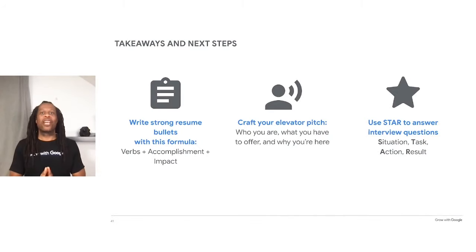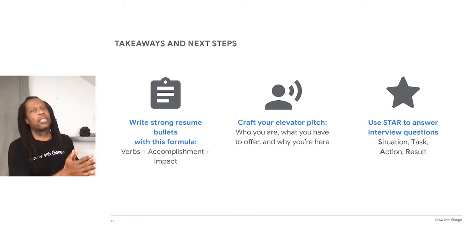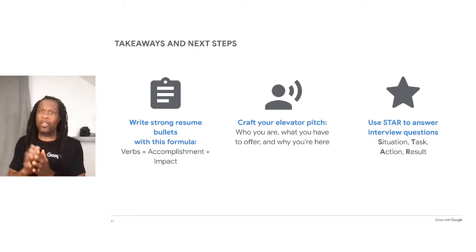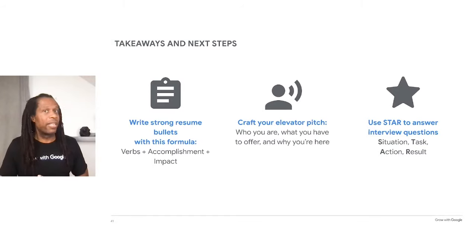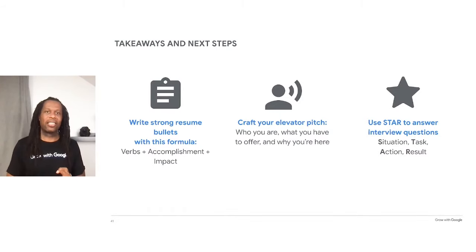Now that you've completed the workshop, make sure to go back through your resume to take out any format issues that might prevent it from passing through applicant tracking systems. Then complete any improvements you might have already started. You also want to revise your resume bullet points using the formula: verbs plus accomplishments plus impact — using action words and metrics. Prepare for future interviews by crafting your elevator pitch so that you can briefly tell someone who you are, what you have to offer, and why you're interviewing for the job. Finally, practice your answers to common interview questions like 'Why do you want to work for this company?' and 'Why should we hire you over other candidates?' Make sure to use the STAR method — Situation, Task, Action, and Result.